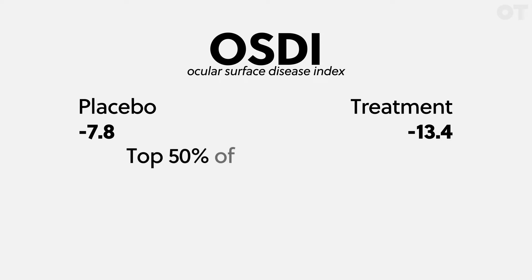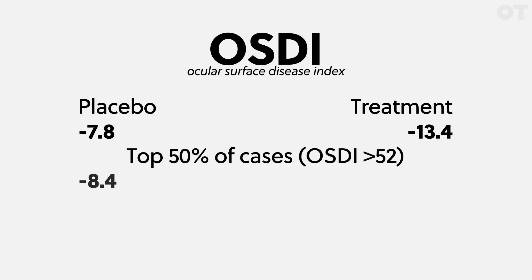But for patients with extreme dry eye — classified as having an OSDI score above 52 — patients in the treatment arm showed a reduction of 20.8 on their OSDI score, whereas the same cohort in the placebo arm had a reduction of only 8.4. This is a significant finding, as the minimally clinically important difference — essentially where you can tell a difference in your symptoms — is between 7 and 13 points on the OSDI. That reduction of 20.8 points far exceeds that threshold.